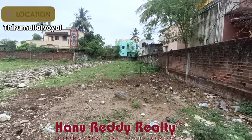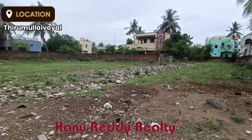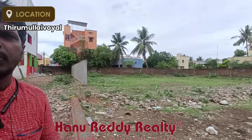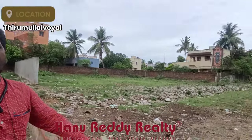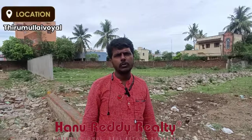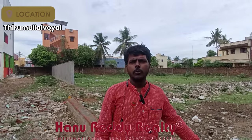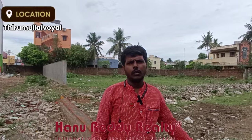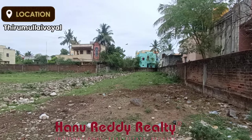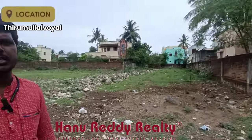This property is east facing. It is located in the area and is around 6,000 square feet. It is at a reasonable price, so investors can consider this property as a good investment opportunity.